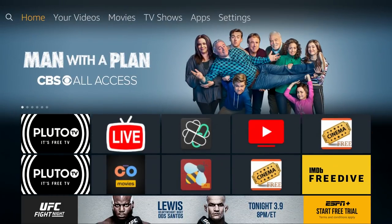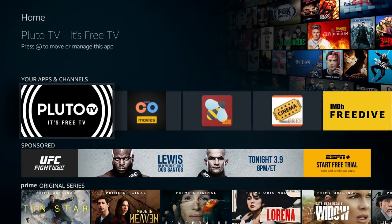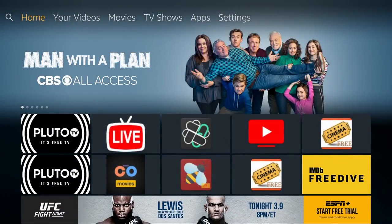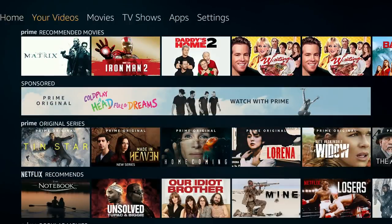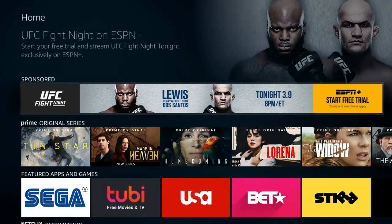So we've got Pluto installed on our Amazon Fire Stick. My recommendation: I would definitely recommend this to anyone who doesn't already have cable. If you already have cable, I wouldn't recommend it — it's just another app. But if you are cord-cutting and you're not trying to pay any cable fee, this is definitely perfect for you. I hope you got this installed on your Fire Stick today. Give it a like, comment, subscribe, let me know what you want to see next, and I'll see you in the next one.